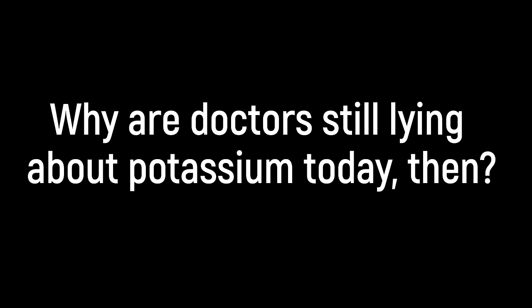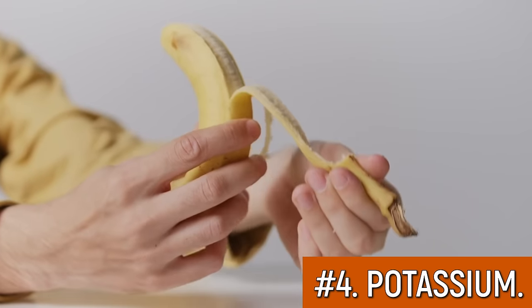But why are some doctors still lying about potassium today? Well, unfortunately for many doctors, that's a way to shift the blame and to cover themselves in case of a malpractice lawsuit. You see, a CKD patient can die if they have too high serum potassium levels — and the diet is the patient's fault, right? Nobody told you to eat that banana.